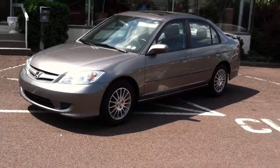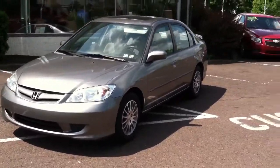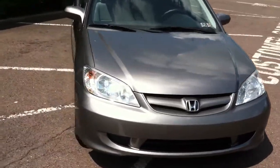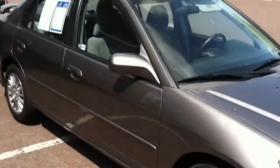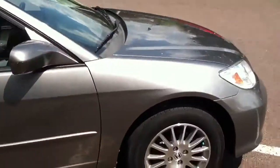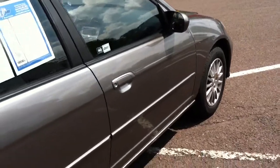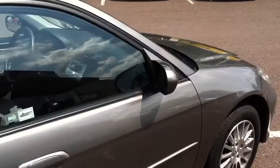This is Kelly Chevrolet's 2005 Honda Civic. This is an EX unit. As you can see, the charcoal paint looks to be in pretty good shape. The vehicle has 62,613 miles and comes equipped with a 1.7 four-cylinder engine.